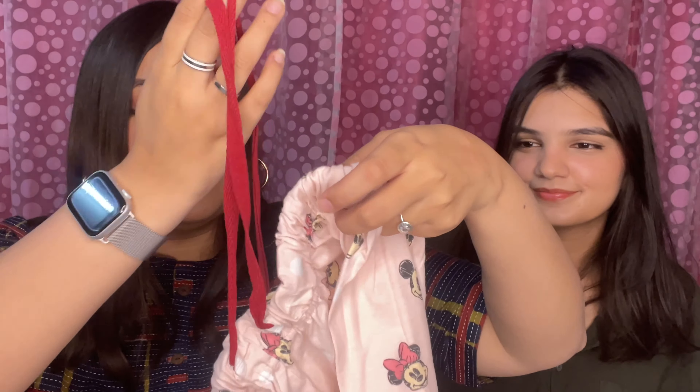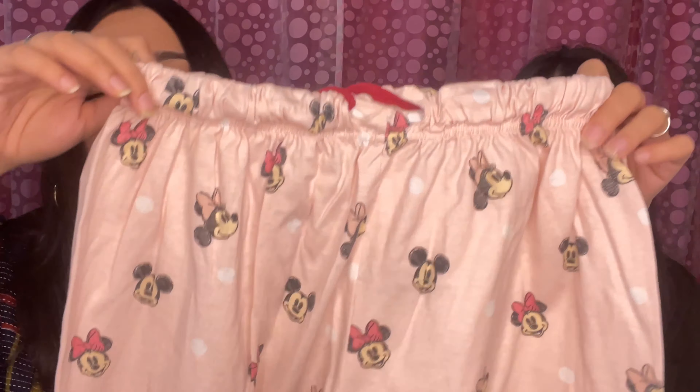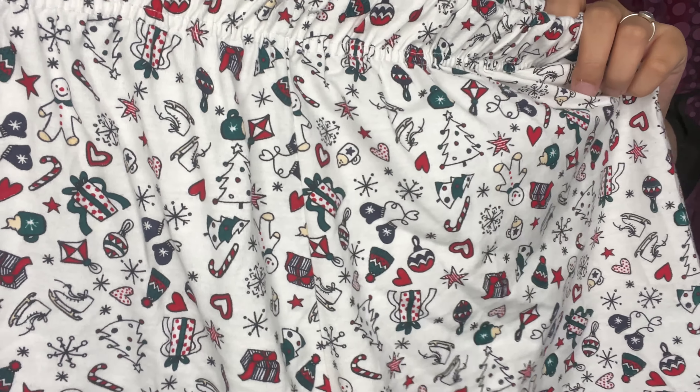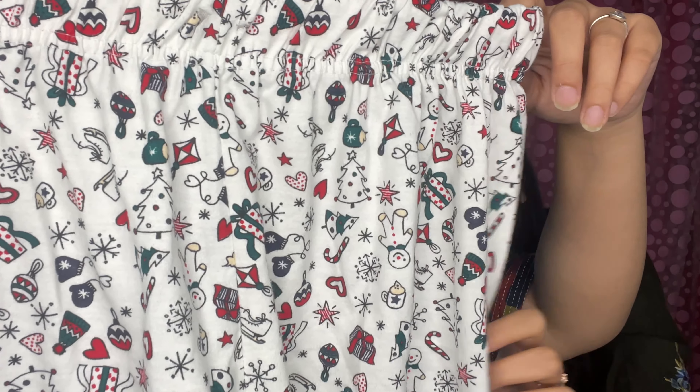I got two shorts — one is this really cute Mickey and Minnie print in blush pink, so freaking cute, for 100 rupees. The other one has a christmassy print with gingerbread men, gates, and ornaments — very cute and festive, also 100 rupees. Why not!